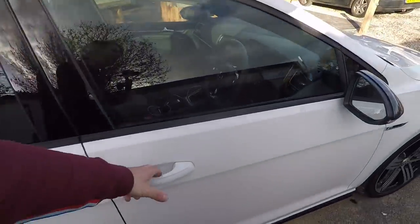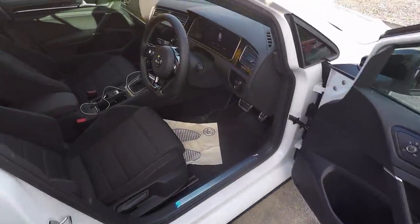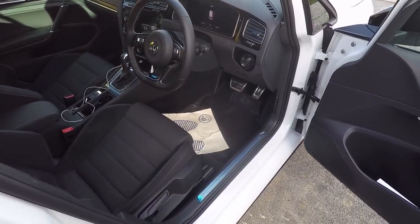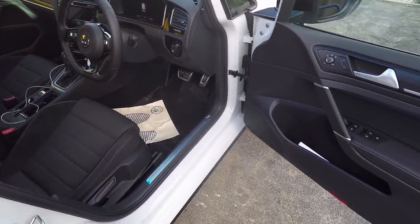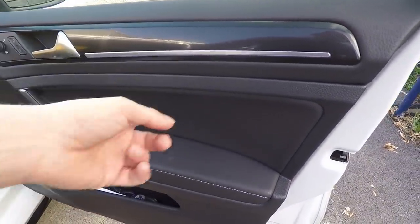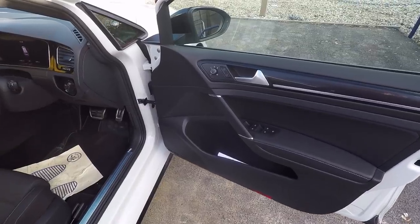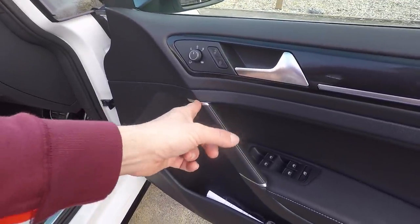Let's have a look at the interior. A lot of people bang on about this being better than Mark 8. Well, I'm not so sure — it's beginning to look a bit dated now. I'm not a big fan of this sort of fake leather; I prefer the Alcantara on the TCR. But it looks all right. The door card's not massively different to Mark 8, but these silver bits look a bit dated.